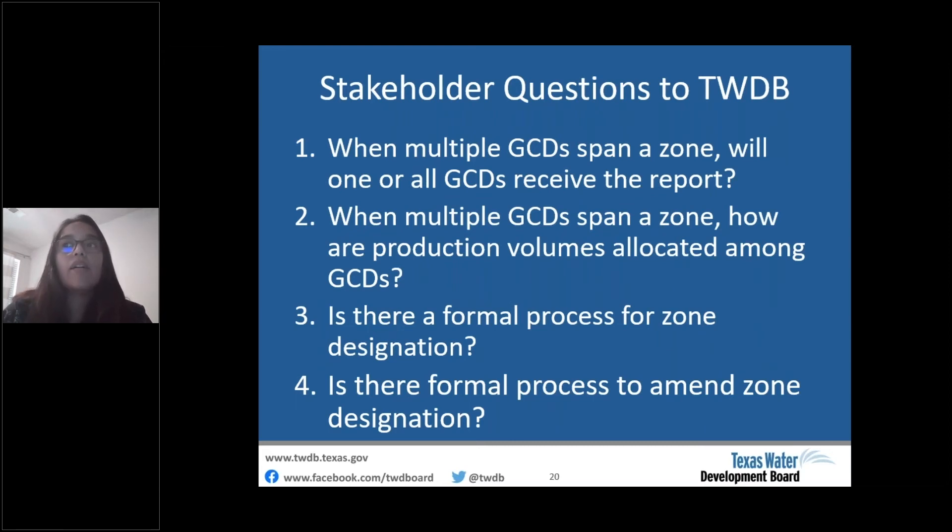We've received several questions related to zone designations that we'd like to share for GCDs to consider in their implementation process. Question one: when multiple GCDs span a zone, will one or all GCDs receive the report — whether for a permit review or annual report investigation? TWDB will submit the report to the GCD that either submits the permit application for review or requests the annual review report.